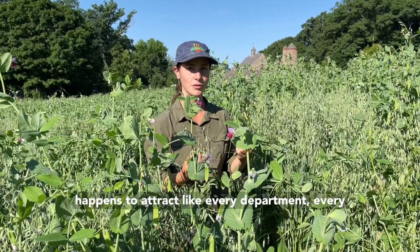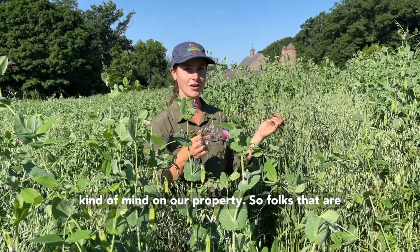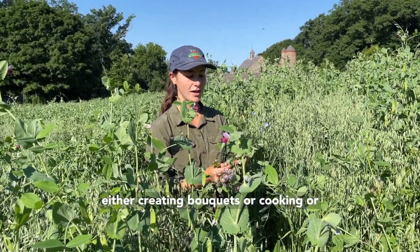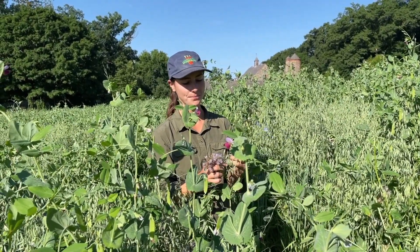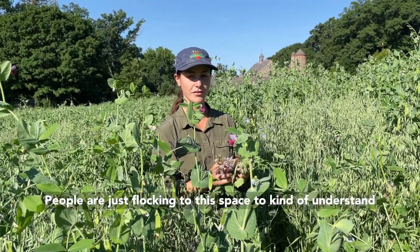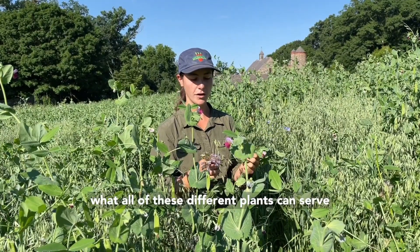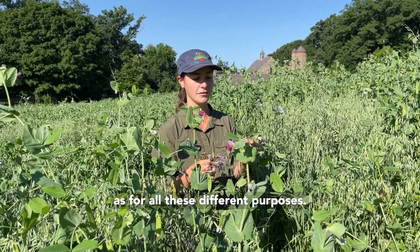This space also happens to attract every department, every kind of mind on our property. So folks that are either creating bouquets or cooking, or soil scientists, everything in between — people are just flocking to this space to kind of understand what all of these different plants can serve as for all of these different purposes.